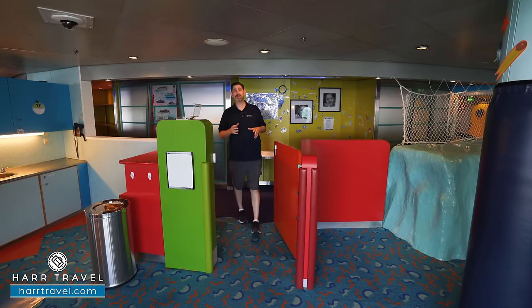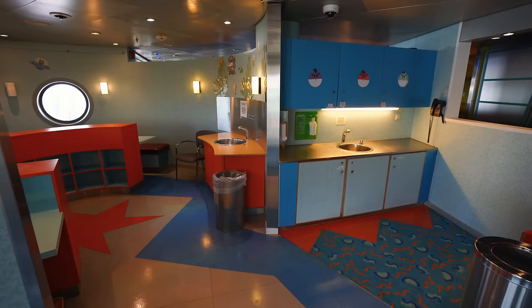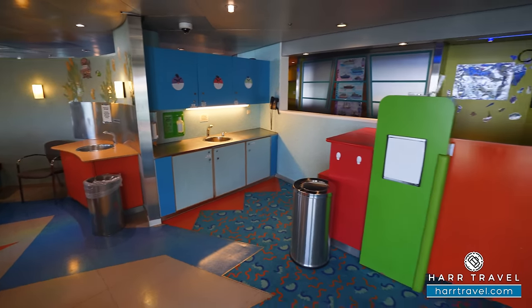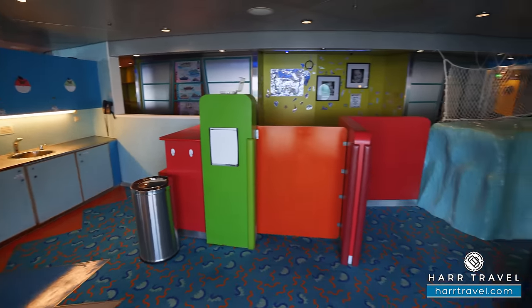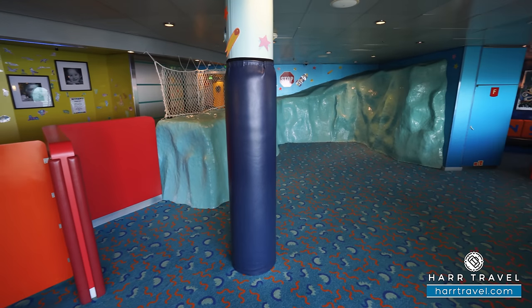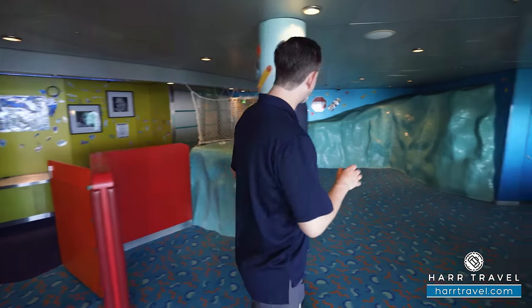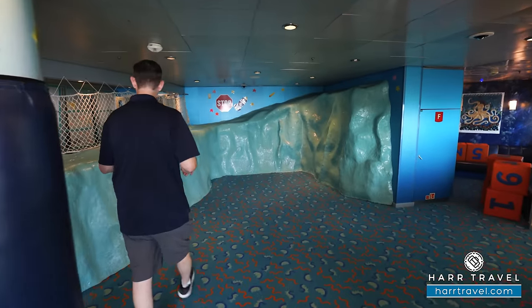Next up is the Explorers area for six to eight year olds. You'll find a similar setup — a sink on the far side for all those art projects, large booth seating areas, and cubbies for storing different projects. There's also an interesting sea wall feature — kind of like heading down to Antarctica — with a lot of learning depending on where you're sailing.